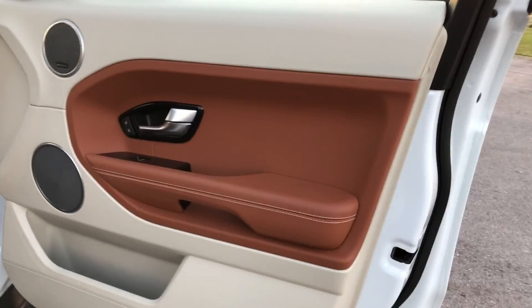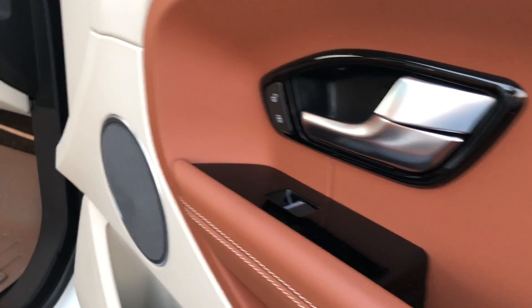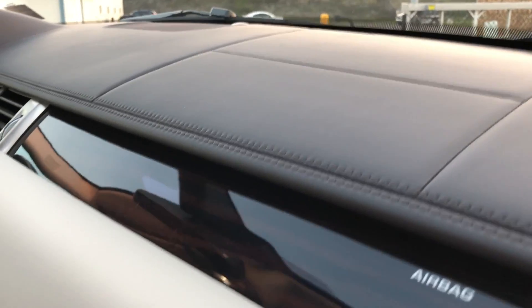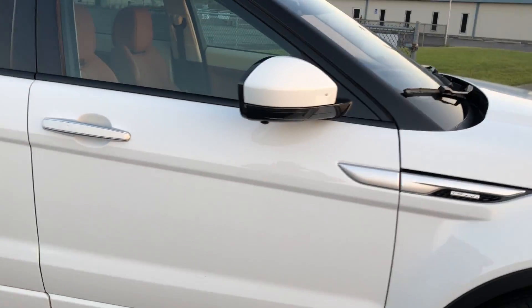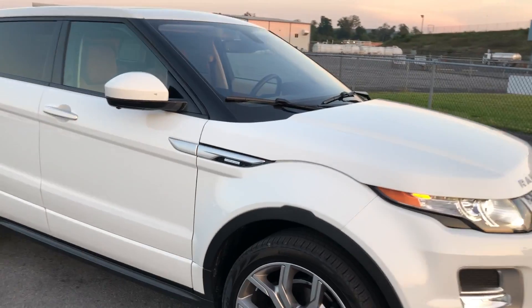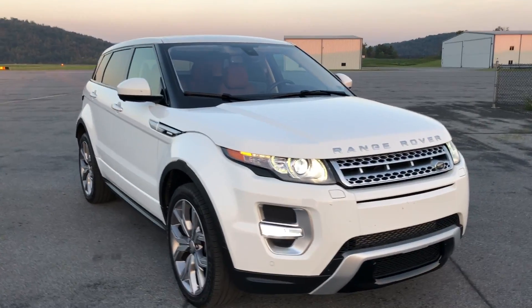It's fully leather-wrapped in here. I wish GM would take some notes and do this kind of stuff with their interiors. There's real wood right here on the dash — leather-wrapped dash, the whole dash is wrapped in leather. This cost someone right around 70 grand new.